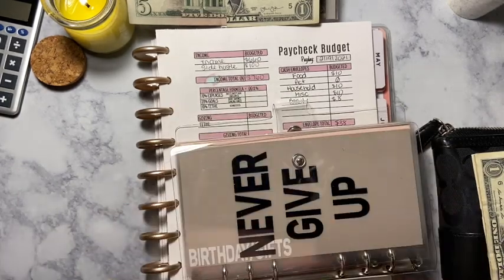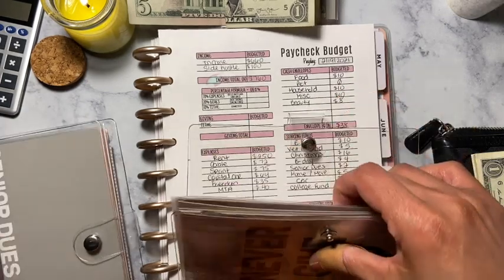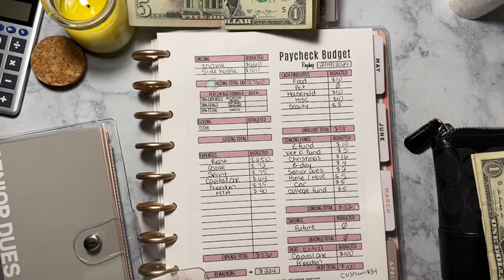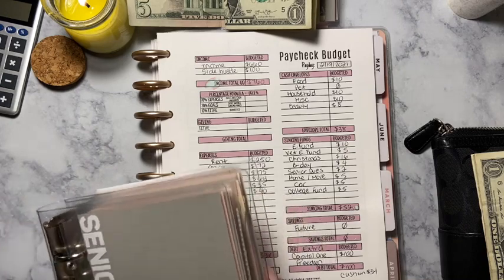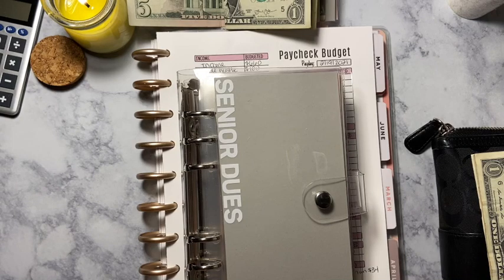That is it for this video. I did my cash envelopes, my sinking funds, and a budget with me. That is my zero-based budget for the second paycheck of February. If you have not budgeted, let's get started. If you want to start small, start small. I'm a low-income person, and every single bit that you do and keep track of helps. I hope you guys enjoyed this video — please give me a thumbs up, don't forget to share and subscribe, and I'll see everyone in my next video.